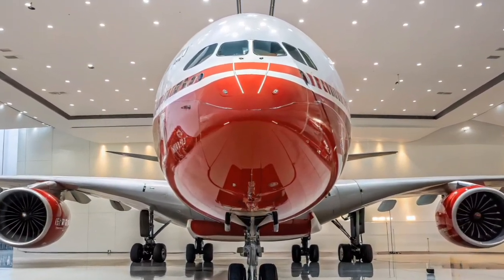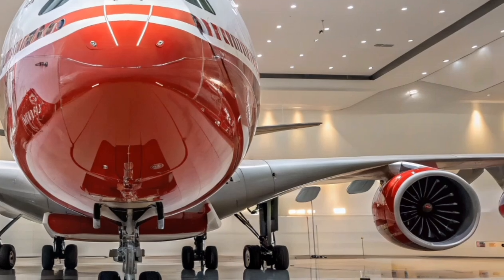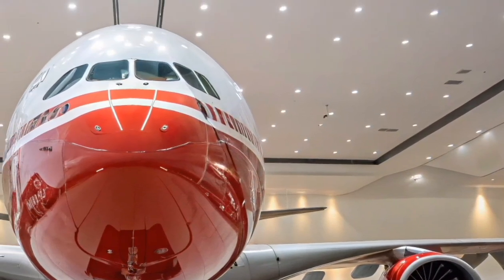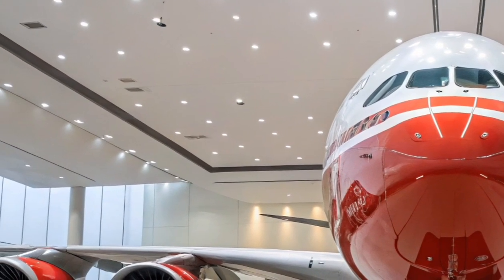The 2026 Airbus A380 stands as a renewed symbol of aviation excellence, combining unmatched passenger comfort with modern efficiency. After years of updates and aerodynamic enhancements, this latest version redefines what a superjumbo can achieve.